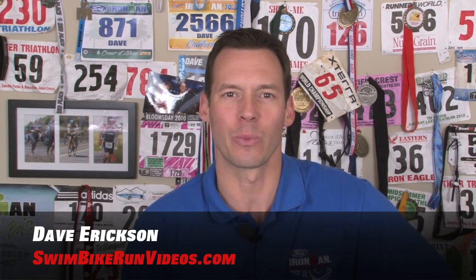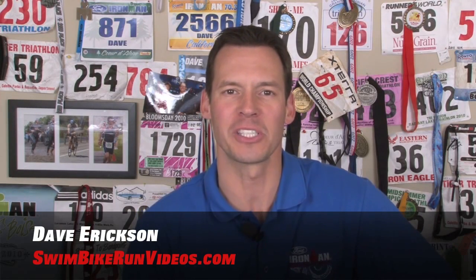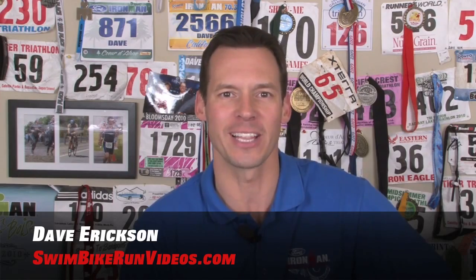Hey everyone, this is Dave Erickson for SwimBikeRunVideos.com and this is your Christmas stocking stuffer list for that cyclist in the family.